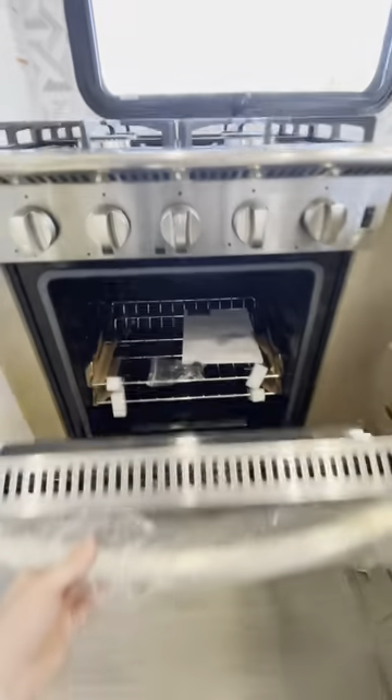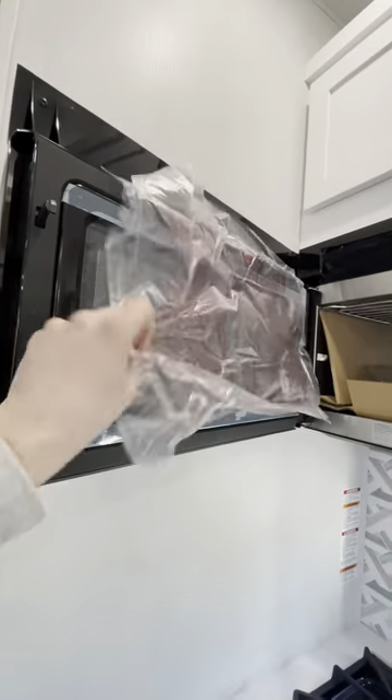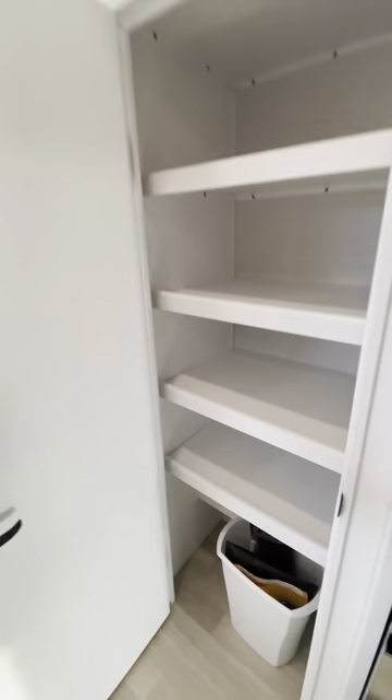This is a four-burner gas stove, bigger than usual, and that oven is pretty beefy as well. These are all stainless steel appliances — real nice microwave, solid sink, solid double-door double-drawer refrigerator, and a good-sized pantry with a lot of space for canned goods.